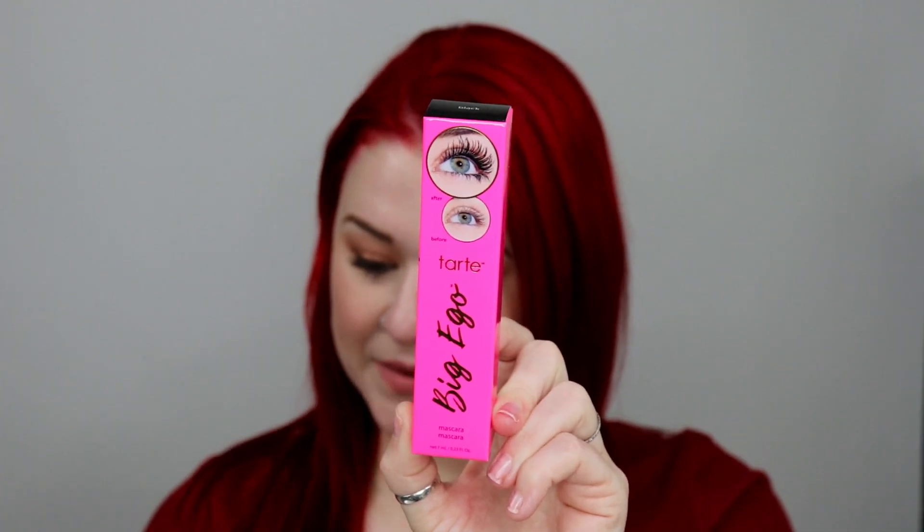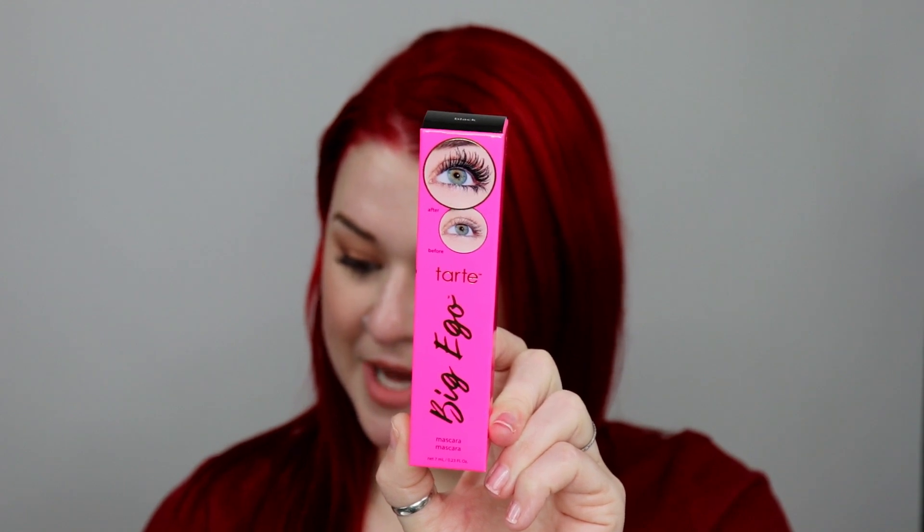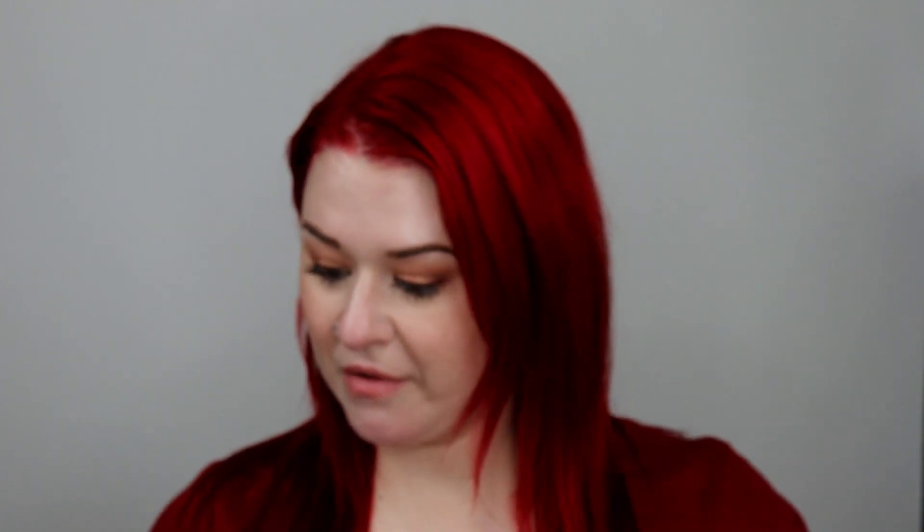The first thing I grabbed is from Tarte — it is a mascara, which I love. It is the Big Ego mascara. This puppy retails for $23 and it's supposed to deliver a fully loaded flutter for up to 16 hours. Super excited — I love mascara.